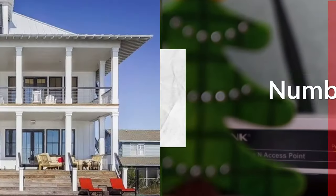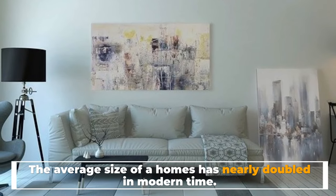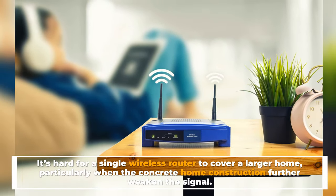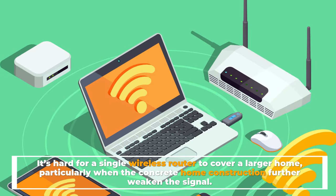Number 4: Your home is large. The average size of a home has nearly doubled in modern times. It's hard for a single wireless router to cover a larger home, particularly when concrete home construction further weakens the signal.